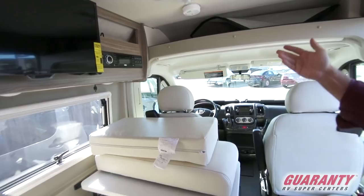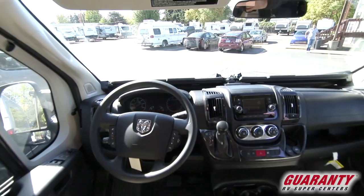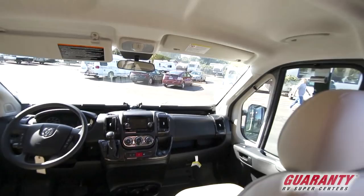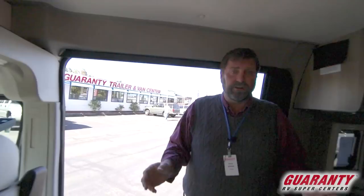Up here you have a TV and home theater system. In the cab area you have all the conveniences — driving this is just like driving your car. It's very nimble and small, handles really well because it's front-wheel drive, has great visibility, and it's a V6. It gets very good mileage compared to other motorhomes. Most motorhomes have a V10 gas engine and burn a lot of fuel, so a lot of people are switching to these for better mileage.